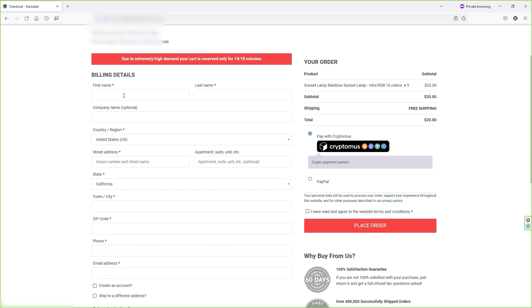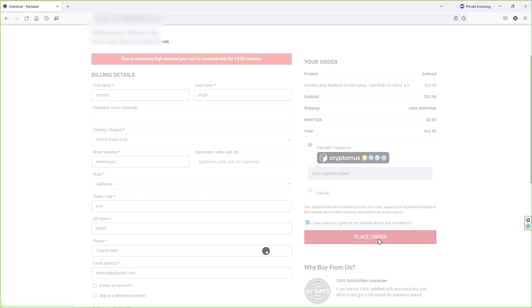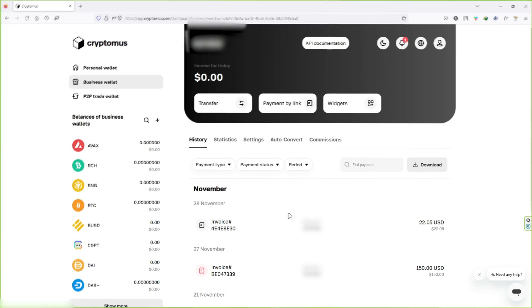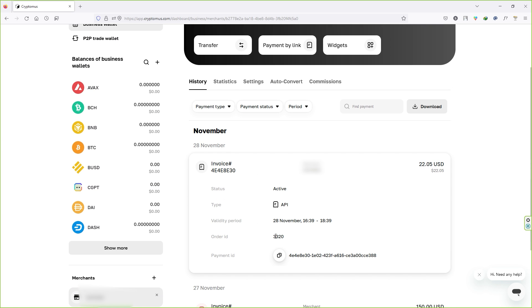Once your customer fills in the details and selects CryptoMers, they click 'Place Order' and are redirected to a page where they can pay via cryptocurrency, by card, or using a wallet. Once you receive an order, it will appear inside your CryptoMers dashboard. When you click on it, you can see each and every detail about the transaction. This is a failed transaction since I just made it for testing purposes.